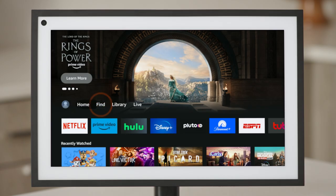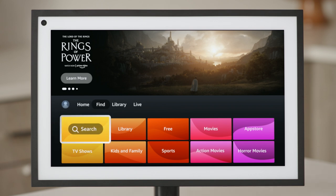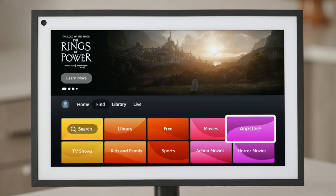Tap Find, then Search, and search by actor, genre, or app. Or go straight to the App Store to discover new streaming apps like Disney+, Pluto TV, Paramount Plus, and more.